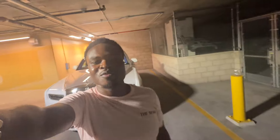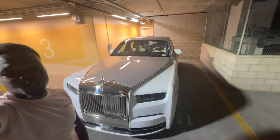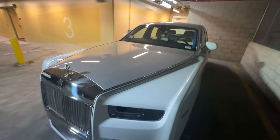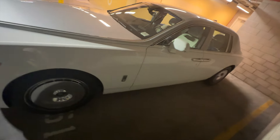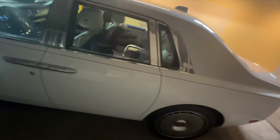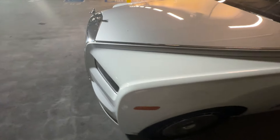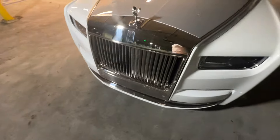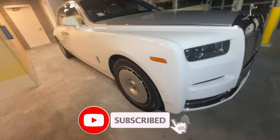Wagwan my people, it's the boy Lobs and man's back with another video. As you can see behind me, we got the Rolls Royce Phantom — 2023. Look at this bad boy. I told you I'd get you — another Rolls Royce POV. We got a Phantom today, so yeah, we're going to be whipping this through downtown LA.